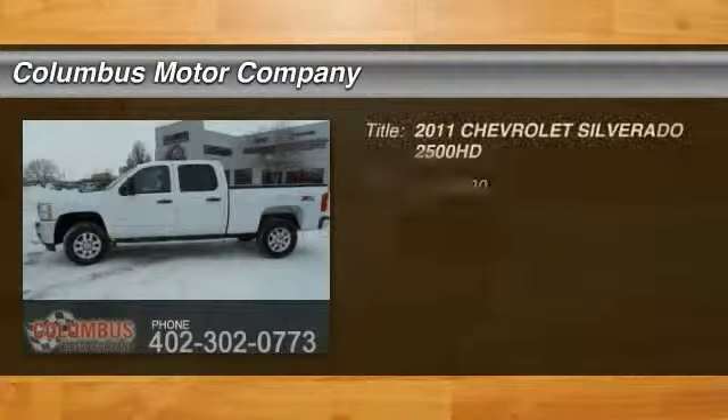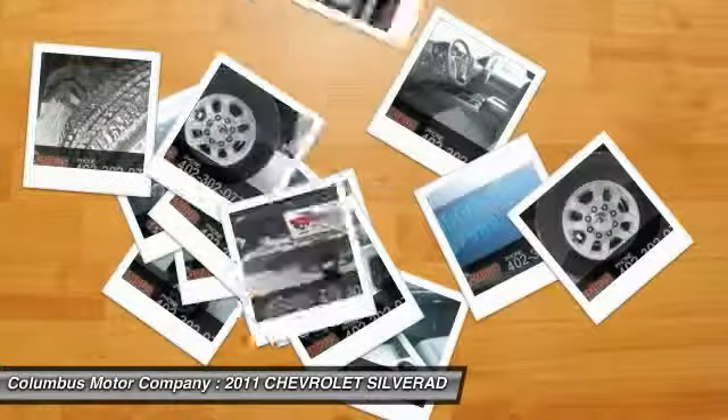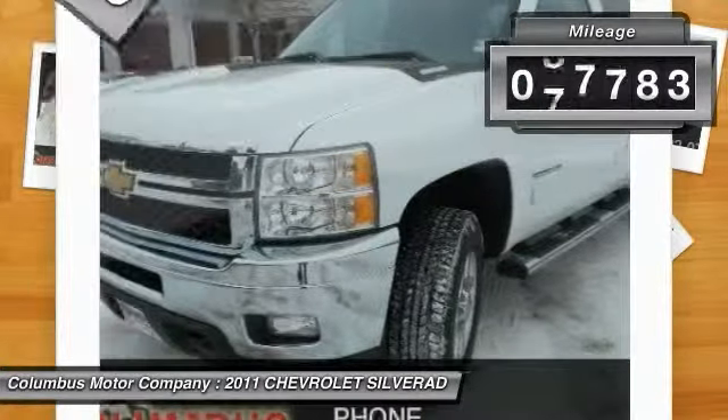The 2011 Silverado 2500 HD. This pickup truck pulls unlike any other and is priced below $35,000. This vehicle has less than 100,000 miles.